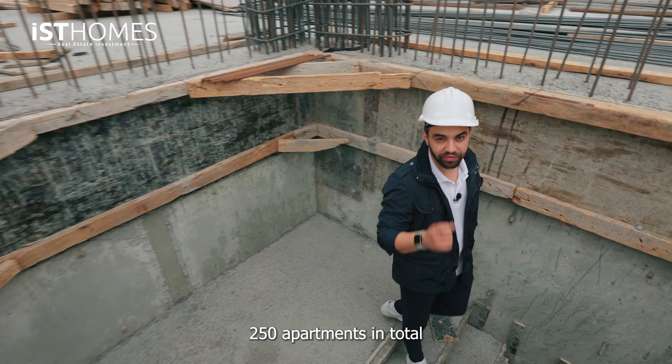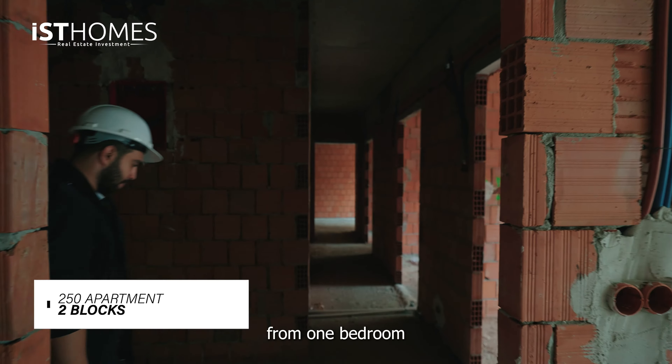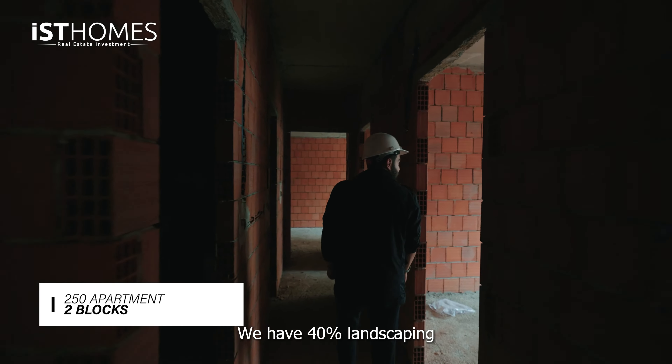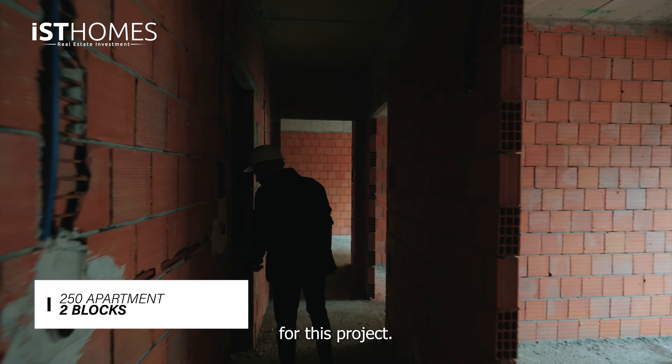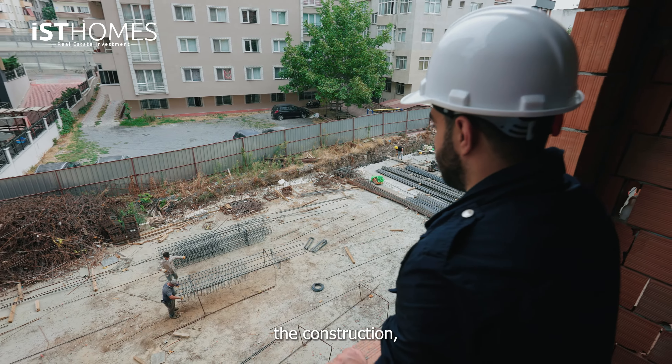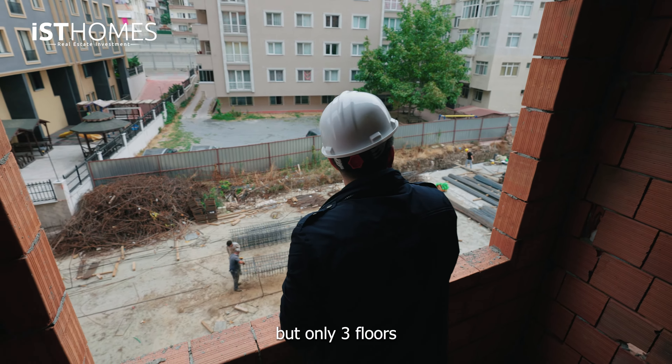We have 250 apartments in total, from one bedroom all the way up to four bedroom. We have 40% landscaping for this project. And as you can see, we are still in construction, but only three floors left.